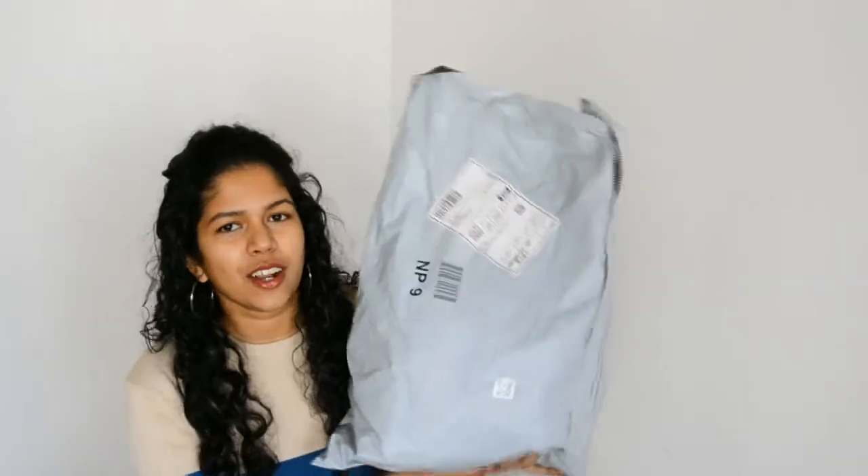If you are new to my channel, please don't forget to subscribe and give this video a thumbs up if you want more such videos. So without further ado, let's get started. I got this much stuff from Amazon and they are all tops under ₹500. I'm a budget girl and I love getting affordable stuff of good quality. I have the bill here so you will know the exact price paid.